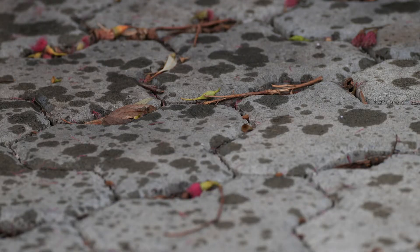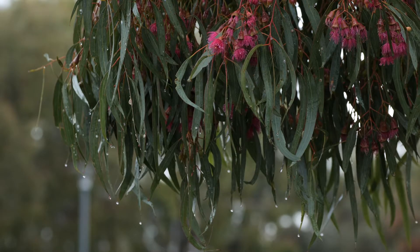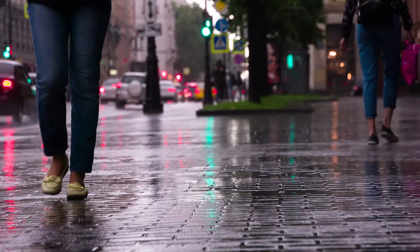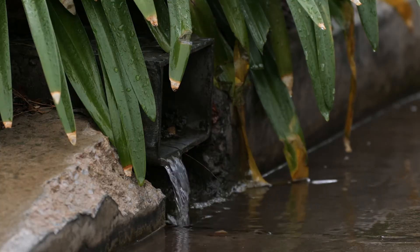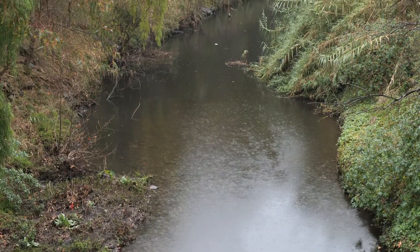The benefits of using permeable paving include more rainwater soaking into local soils keeping trees and garden beds vibrant and healthy, reduced localised flood risk after storm events, and less stormwater flowing onto the street, down drains, into local creeks and eventually out to the coast.